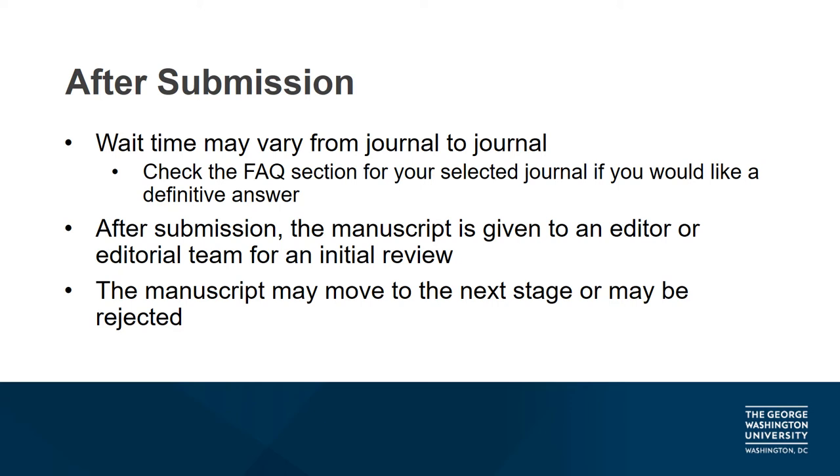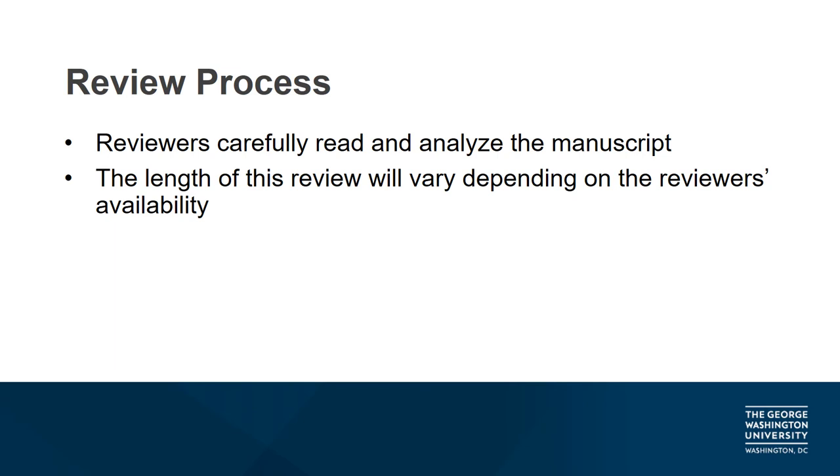Sometimes an editor will even offer recommendations for another journal who may be interested in your research, but this recommendation is a courtesy and not a guarantee of future publication. When the managing editor is ready to move forward, they'll locate reviewers and the manuscript moves to the next stage. At this point, the manuscript arrives at the reviewer's desk and here the research is carefully scrutinized. This portion of the process may vary in length and will depend on the number of reviewers tapped to read the manuscript and their current availability.